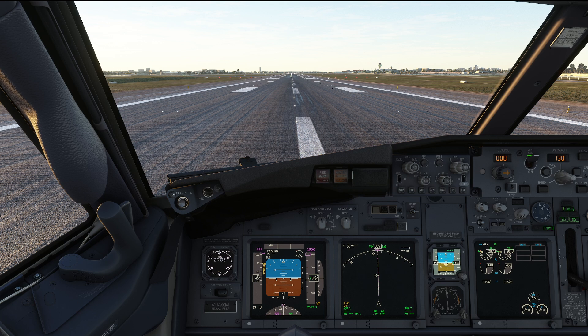Hello everyone and welcome to the channel. I'm Amano, I'm a Boeing 737 pilot and member of PMDG's tech team.